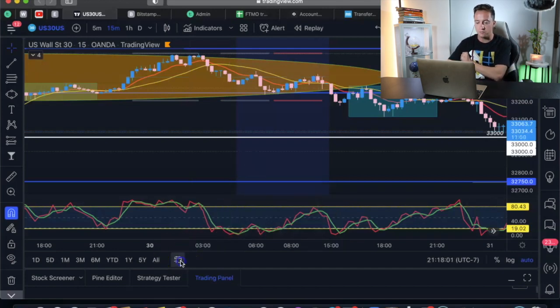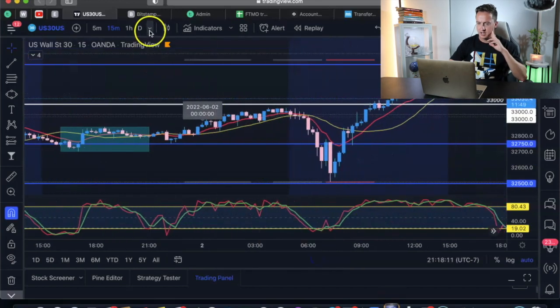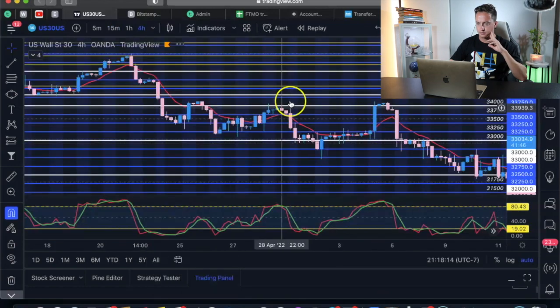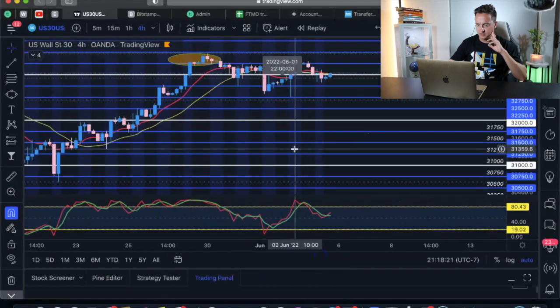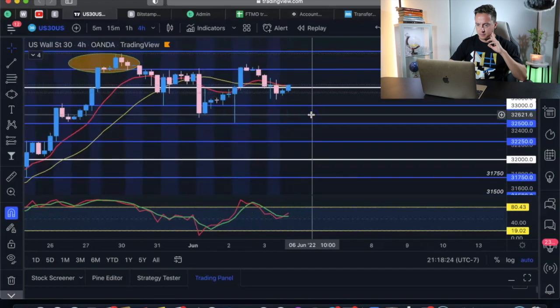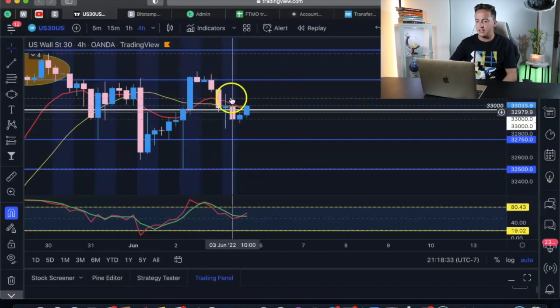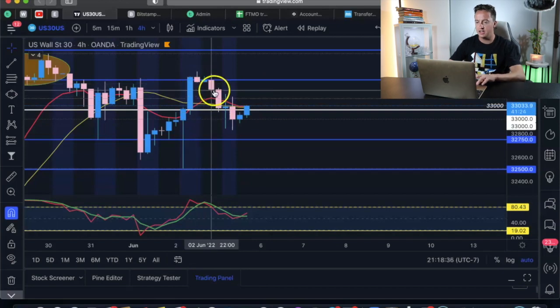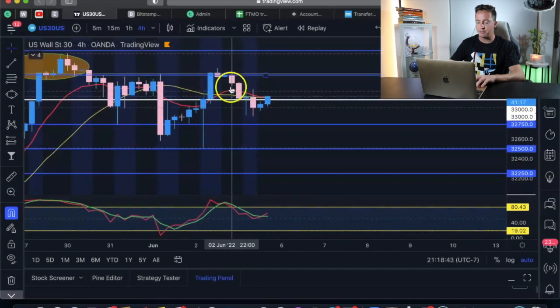There's actually a setup that happened last Friday — it was on the four-hour chart. This was on June 2nd, going into Friday, and we can see that we had this reversal candle happen right here. The actual move happened and broke down during the London session.